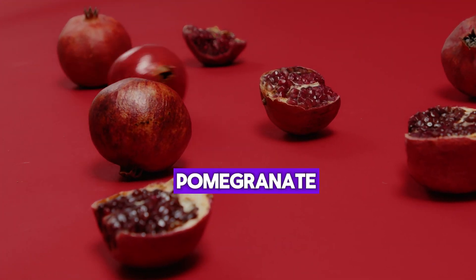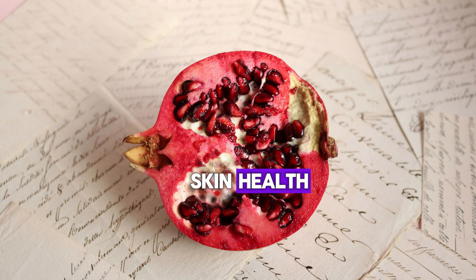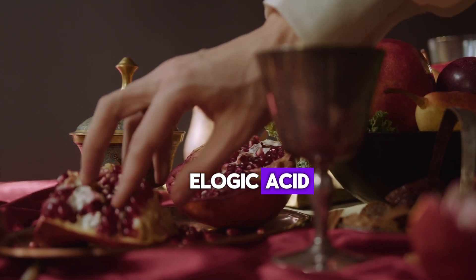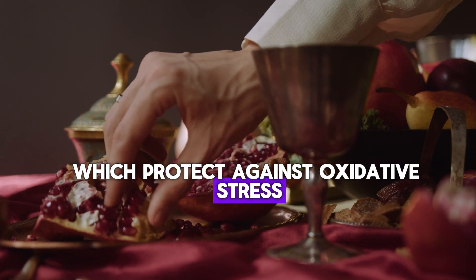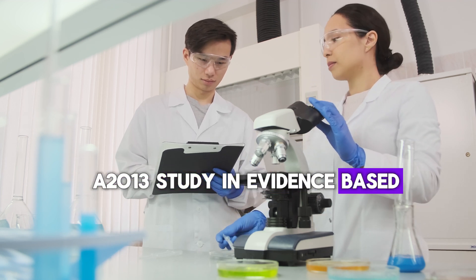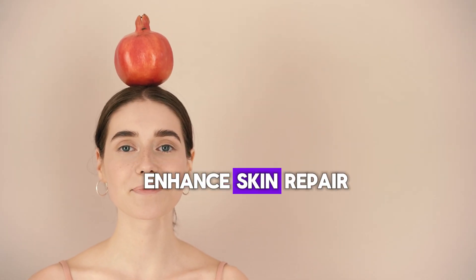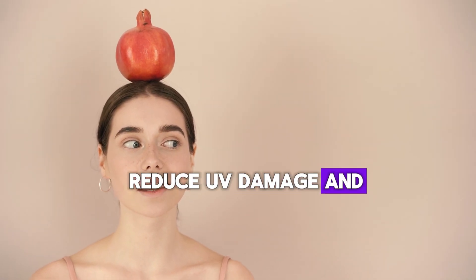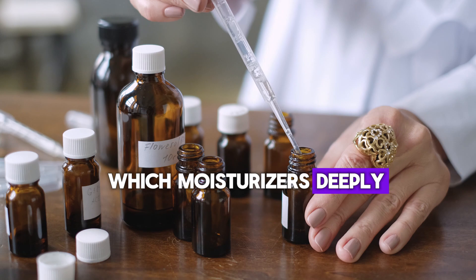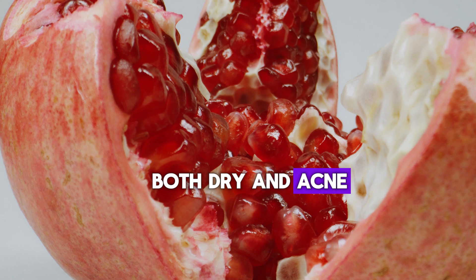Number 6: Pomegranate. Pomegranates are beneficial for skin health due to their rich antioxidants, such as punicalagins and ellagic acid, which protect against oxidative stress and promote skin regeneration. A 2013 study in Evidence-Based Complementary and Alternative Medicine highlights that pomegranate extracts enhance skin repair, reduce UV damage, and improve elasticity. You can also apply pomegranate seed oil on your face, which deeply moisturizes and hydrates the skin without clogging pores, making it ideal for both dry and acne-prone skin.